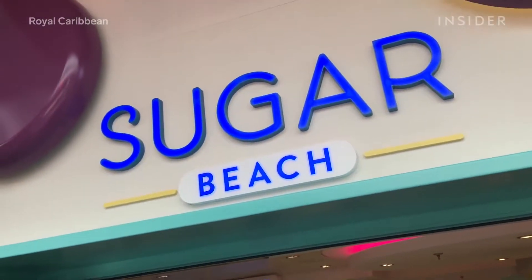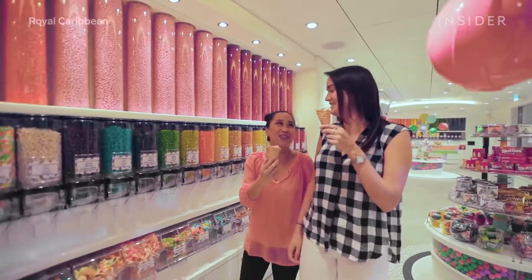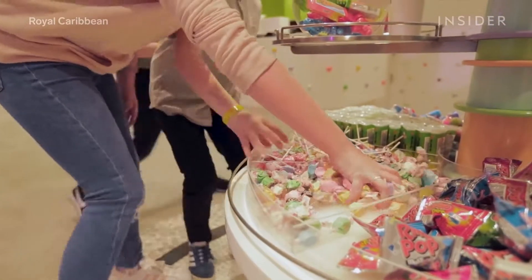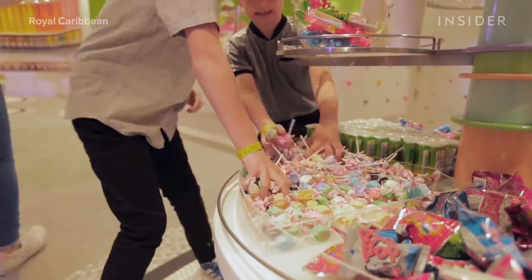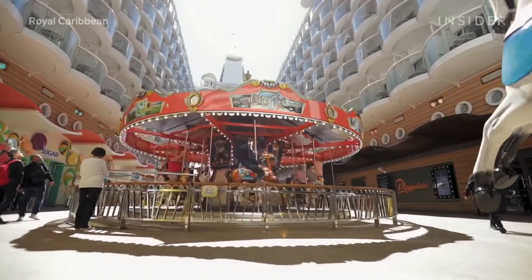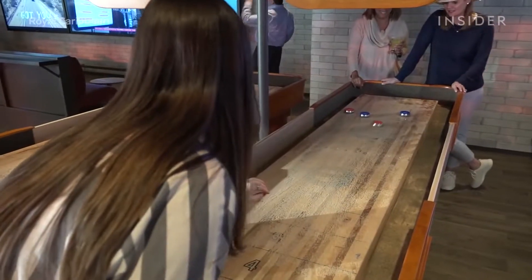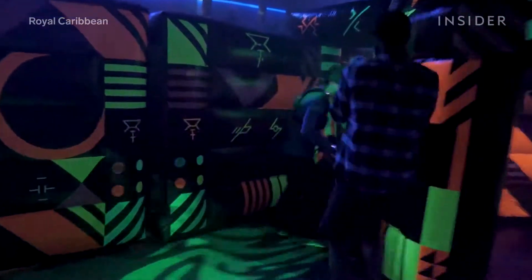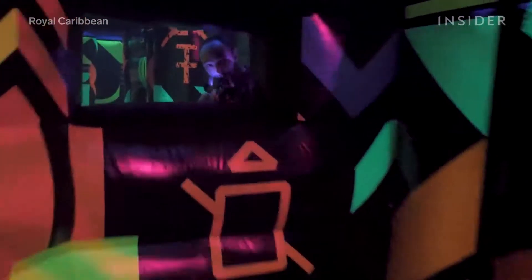Stroll along the boardwalk and visit Sugar Beach, where they serve 161 different types of candies. Kids will never want to leave — there's plenty more on the boardwalk to keep them occupied, including an arcade, a carousel, and face painting with live music. Take them to Battle for Planet Z for glow-in-the-dark laser tag.